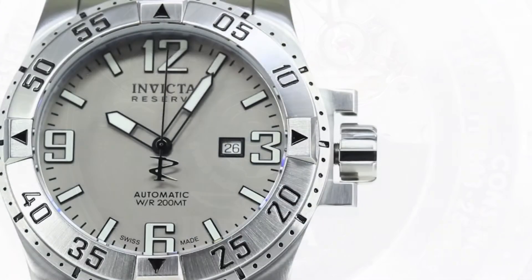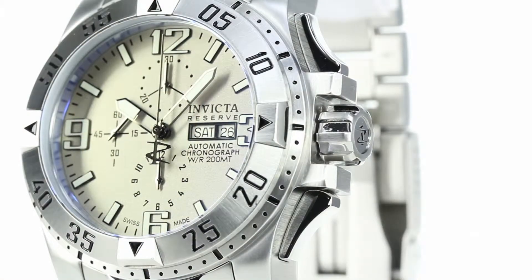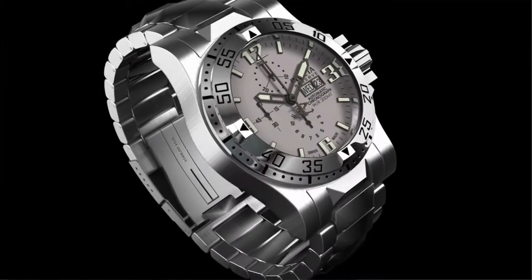Not only are we offering it in a three-hand variation, but now the timepiece is also available in a chronograph complication. Both options are being made available in an automatic, with a huge partnership that we have with one of the biggest movement manufacturers in Switzerland to really establish and launch the piece within the Excursion watch. What we pride ourselves in is to keep it as pure as it originally came into this world.